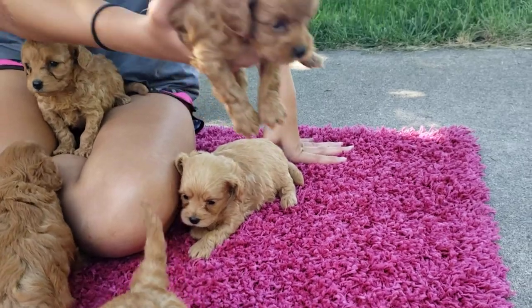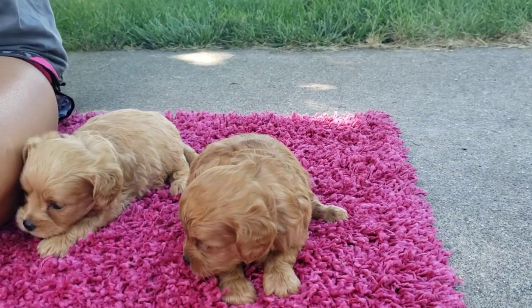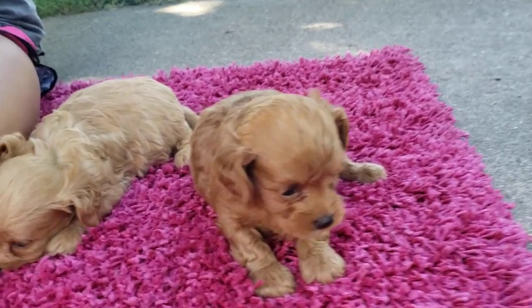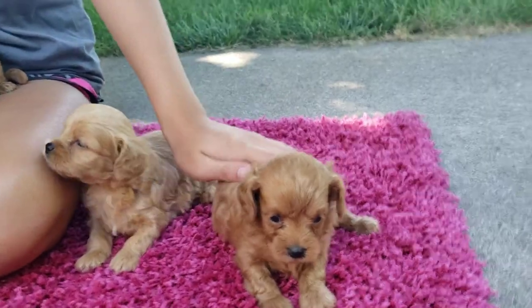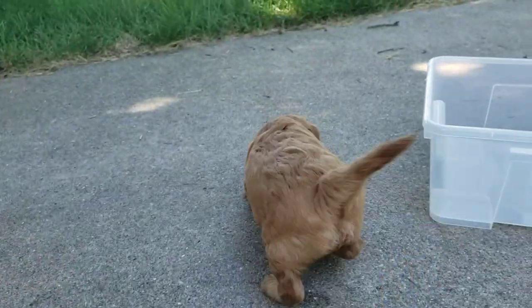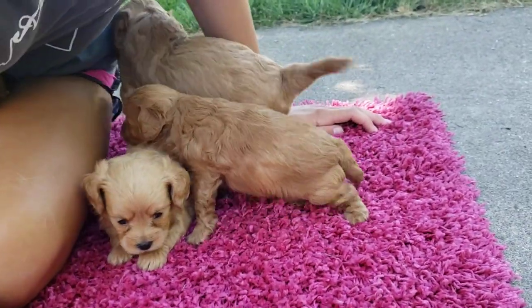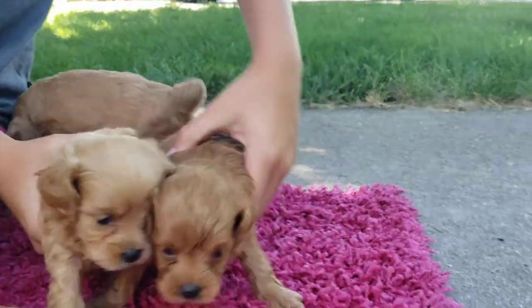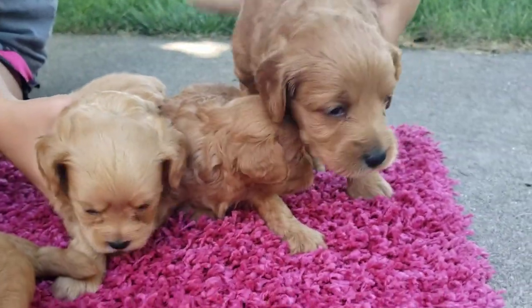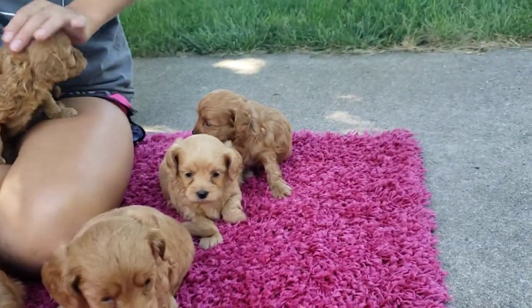Next up we have Ruben. Ruben is Ricky's brother. Of the three boys, Rhino is the biggest of the litter and then those two are the smallest, with all the girls in the middle. So for the boys we have Ricky, Rhino, and Ruben. Ruben is a lot more red than Ricky and probably a little bit more red than Rhino, but still not the reddest one we have.